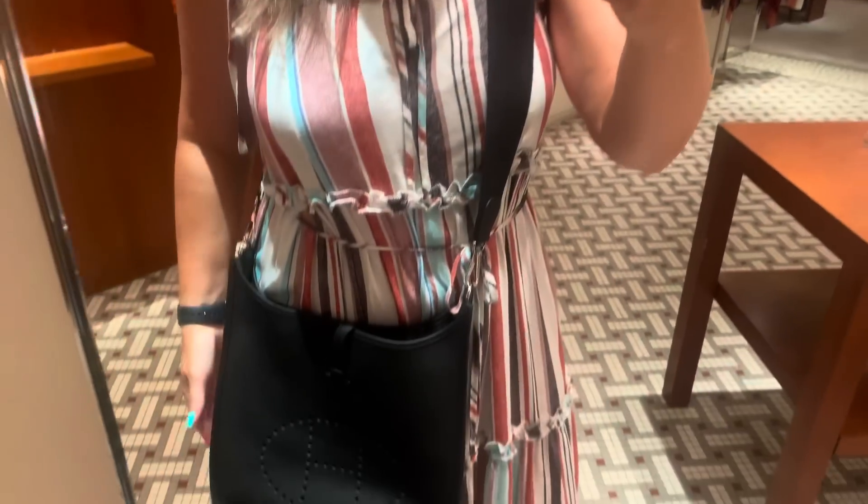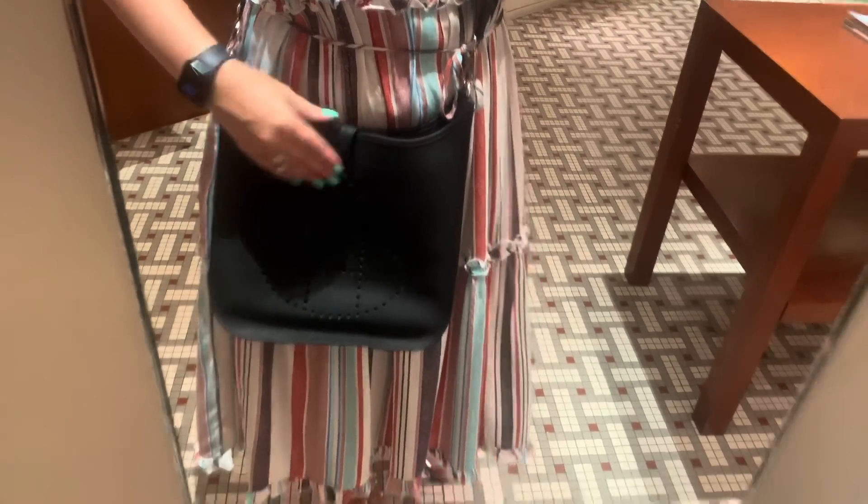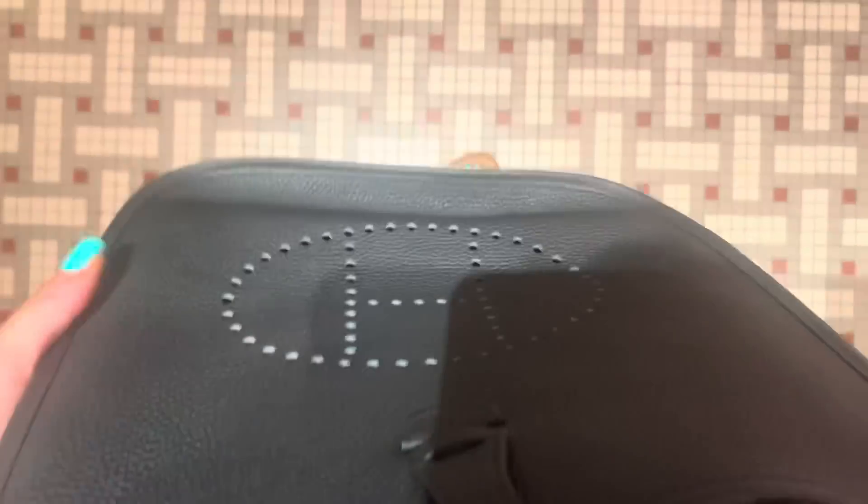I was very tempted by the beautiful green color, but I tried to be realistic — how often would I really wear green? I opted for the gold, and I think it was a good decision. Maybe in the future I'll be lucky enough to get an Evelyn bag someday — that's been on my wish list — and the gold would work well with that too.